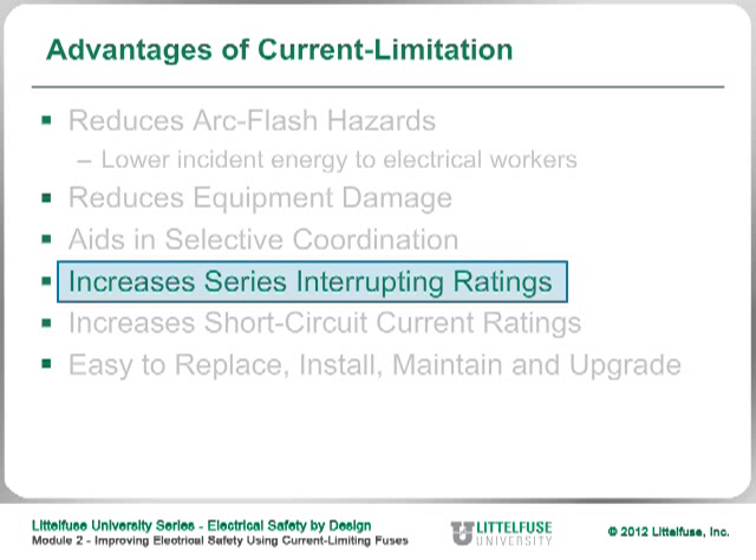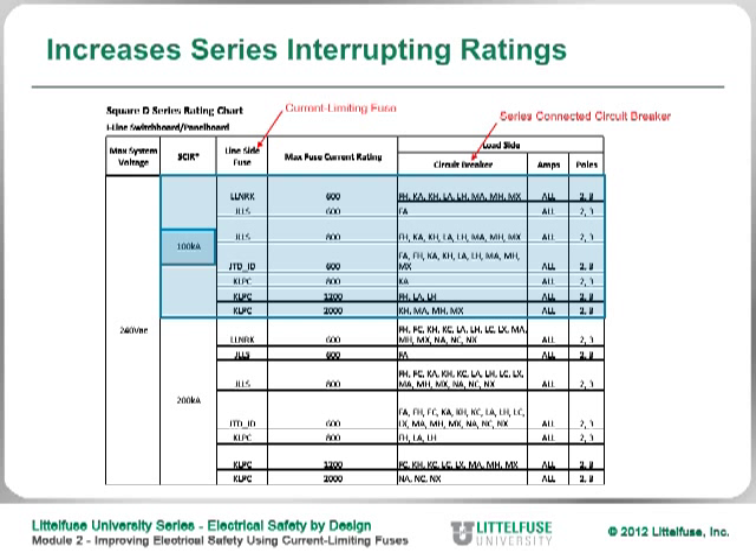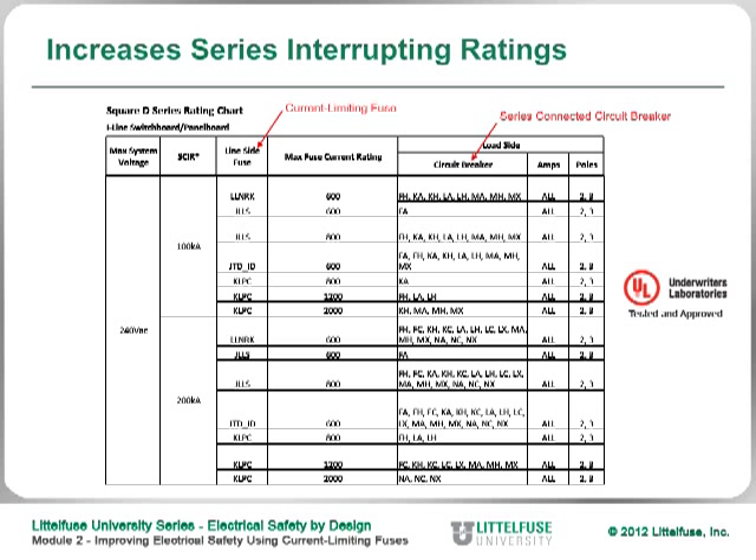Another advantage of using a current limiting device is that it can increase the series interrupting ratings. Various circuit breaker manufacturers have tested their circuit breakers with an upstream current limiting fuse. This chart from one manufacturer shows certain circuit breakers on the right-hand side, and current limiting fuses they've tested on the left. The chart shows that using that current limiting fuse with those particular circuit breakers gives the combination a short circuit interrupting rating of 100KA — whereas the breakers by themselves probably only have a 10K or 22K rating.